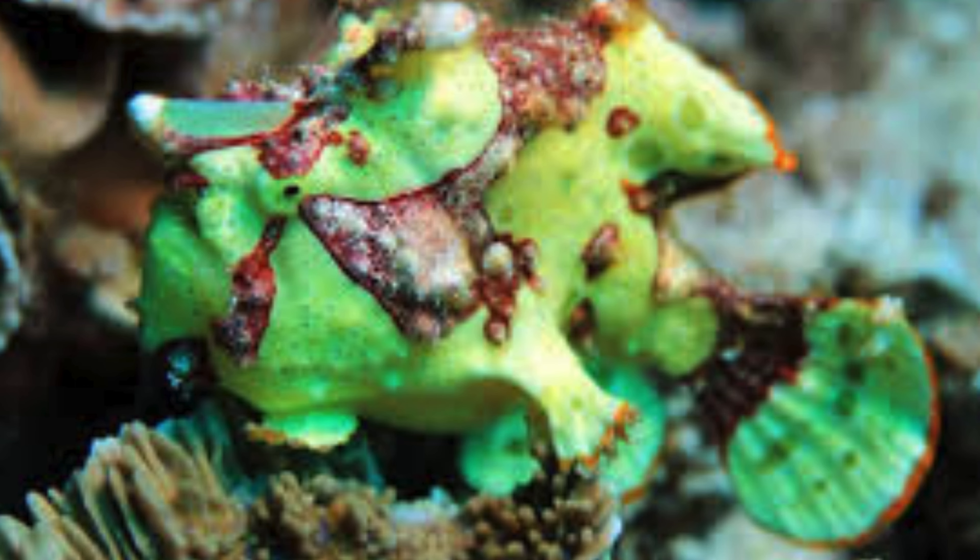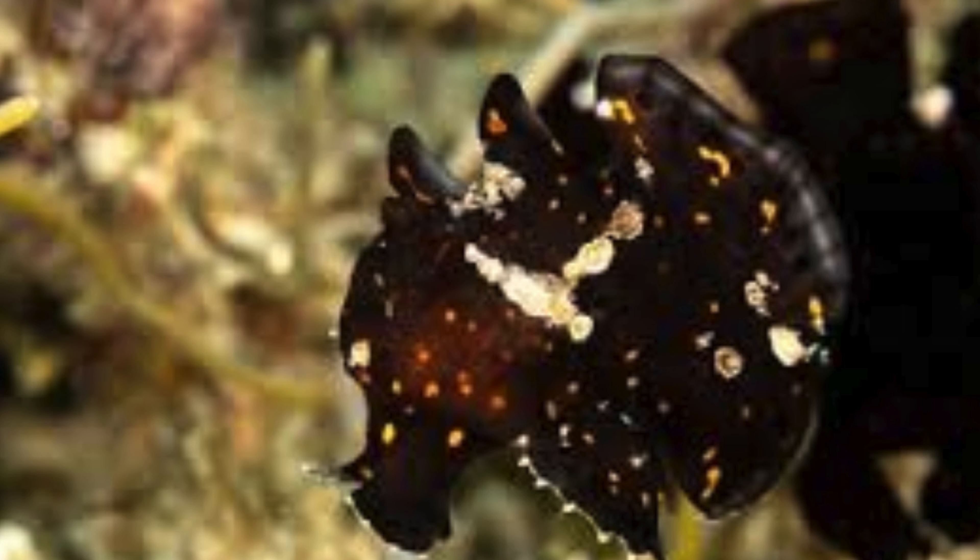They can expel water through small gill openings to create a form of jet propulsion, helping them move quickly in short bursts when needed.